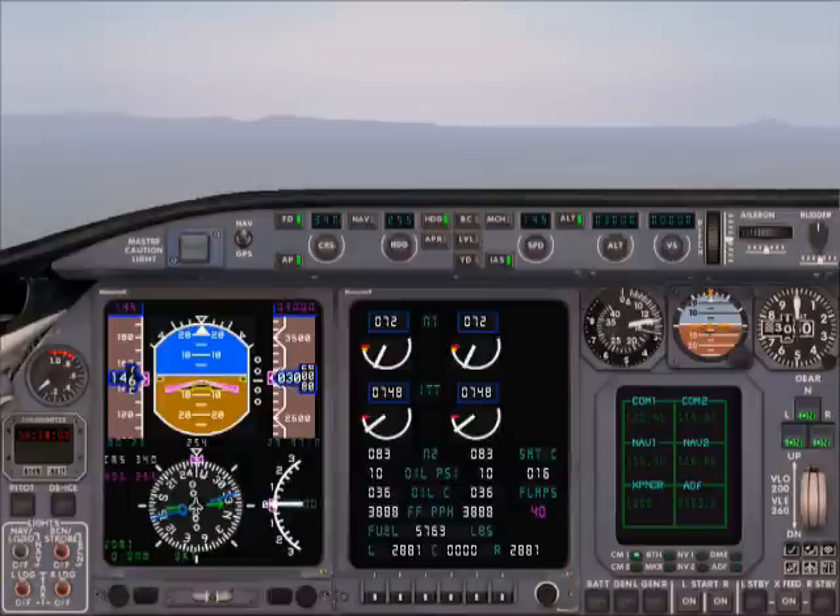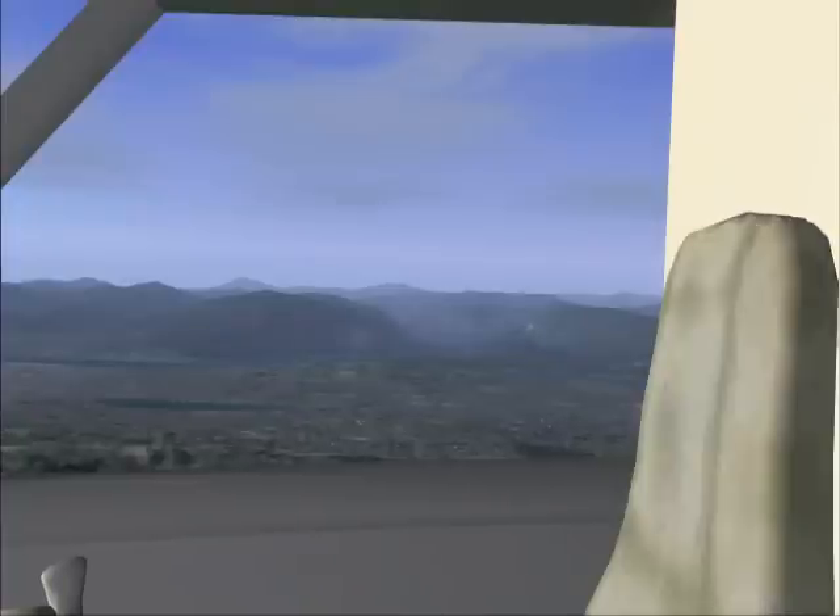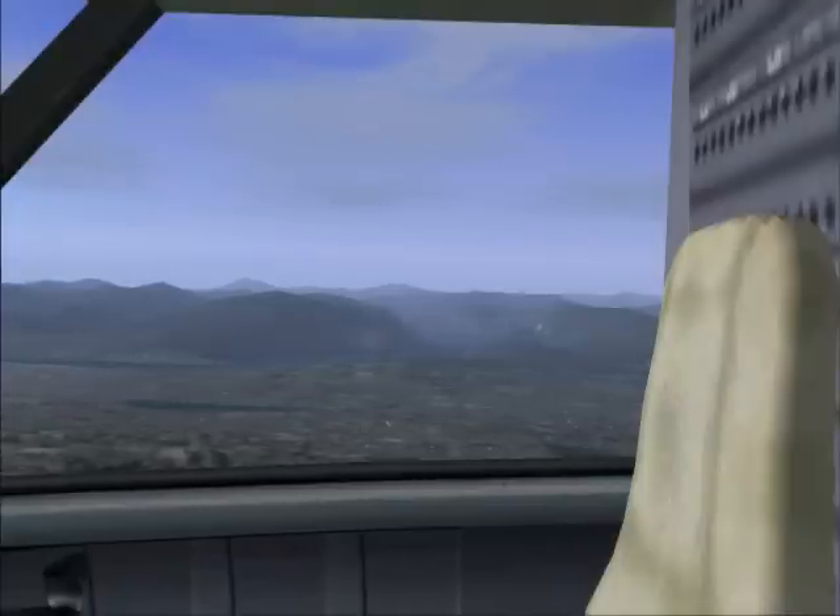Vancouver Tower, Air Canada Jazz 272 is with you on the visual Runway 26L. Air Canada 272, Vancouver Tower, good evening, sir. Wind 310 at 4 knots, cleared to land Runway 26L. Clear to land. Caution possible wake turbulence, A319. Parallel landing on Runway 26R should not be a factor due to separation of the runways. Jazz 272, checks noted, cleared to land Runway 26L.